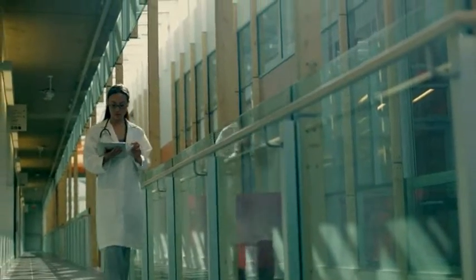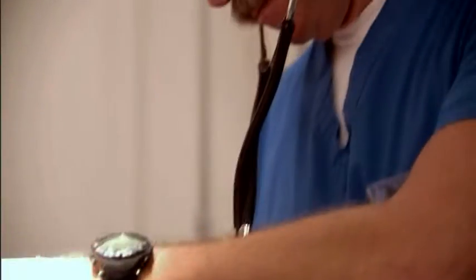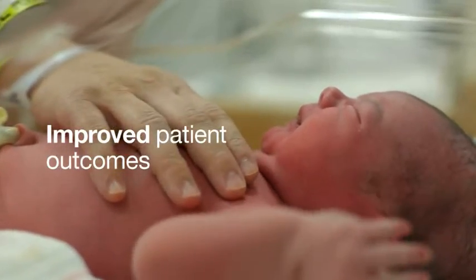And today, doctors are prescribing evidence-based medicine only 55% of the time. So at WellPoint, we're there to help make sure that our patients have access to the best quality health care and evidence-based health care.